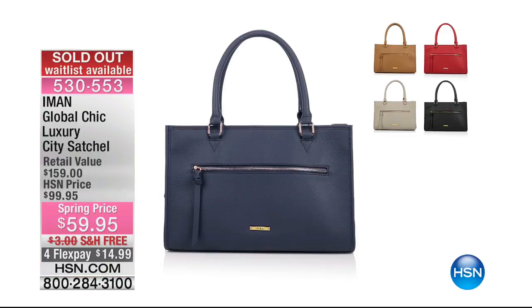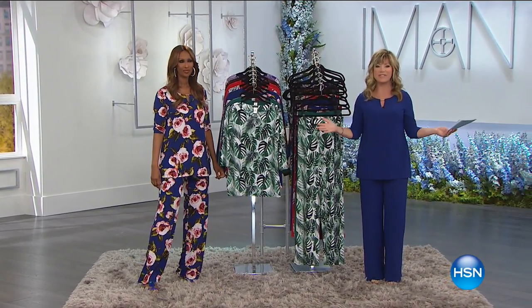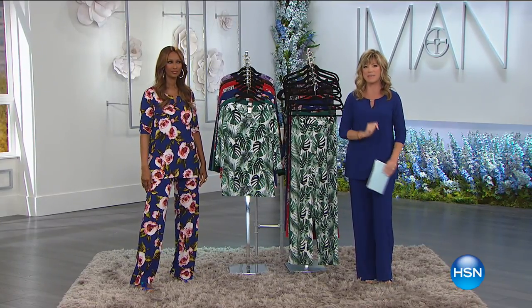The satchel, which a lot of you are still asking about, is completely sold out, but a wait list is available — make sure you sign up for that. We have for you the biggest, best value that Iman has ever done in a Today's Special, as we are in the midst of our big spring fashion event here at HSN. We're kicking off a little mini-series for you — here it is, our Best Buy of the Day.